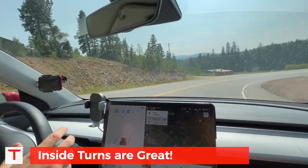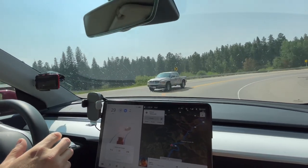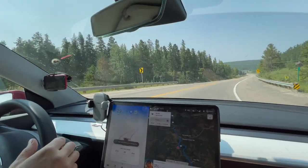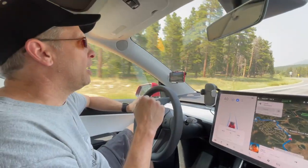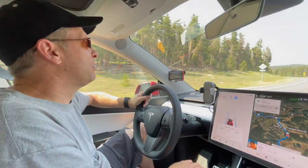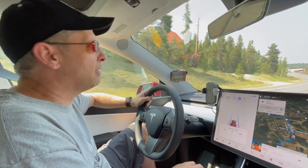I'm actually pleasantly surprised that here in August of 2021 the car seems to be doing a pretty good job of anticipating tighter turns and slowing down on its own. It really makes the entire experience of driving in the mountains a lot more pleasant and a lot less stressful.